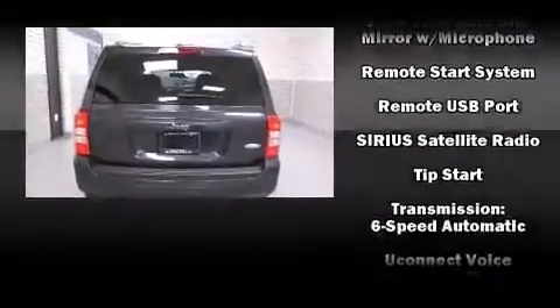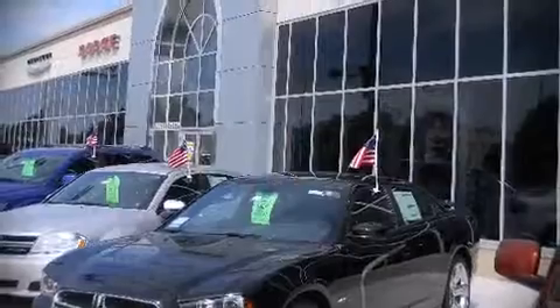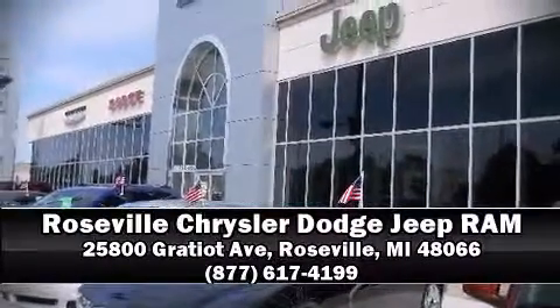For added security, dynamic stability control supplements the drivetrain. We have a skilled and knowledgeable sales staff with many years of experience satisfying our customers' needs. Come on in and take a test drive.